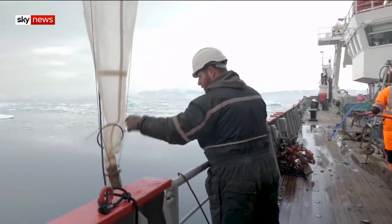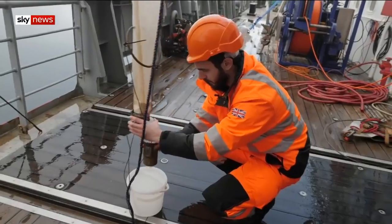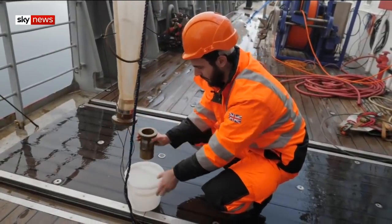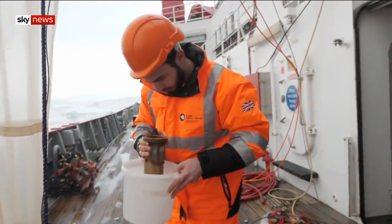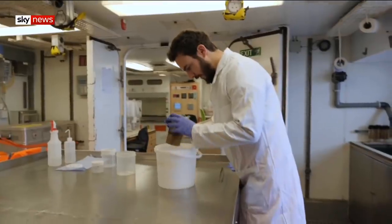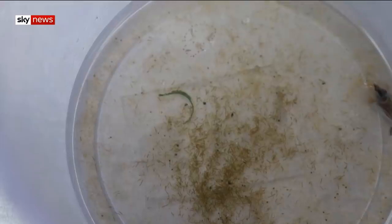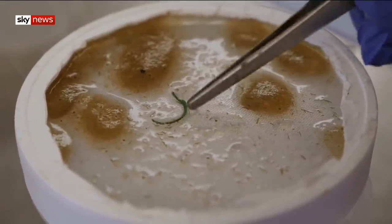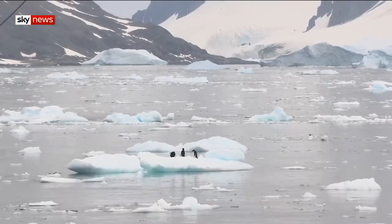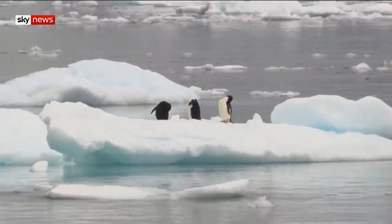In the icy waters of Antarctica, scientists use a method unchanged in a hundred years to catch and study plankton, but in their fine meshed net, they now also find a 21st century threat. There's something bright green — it's hard plastic, perhaps part of a bottle cap, slowly degrading as it drifts on the current, in the most isolated and pristine place on the planet.